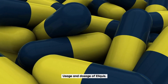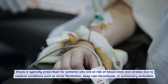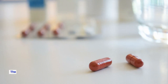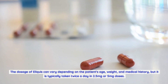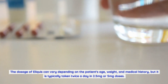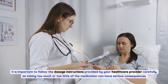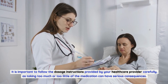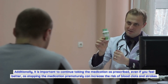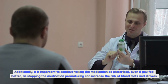Eliquis is typically prescribed for patients who are at risk of blood clots and strokes due to medical conditions such as atrial fibrillation, deep vein thrombosis, or pulmonary embolism. The dosage of Eliquis can vary depending on the patient's age, weight, and medical history, but it is typically taken twice a day in 2.5 mg or 5 mg doses. It is important to follow the dosage instructions provided by your healthcare provider carefully, and to continue taking the medication as prescribed even if you feel better, as stopping prematurely can increase the risk of blood clots and strokes.